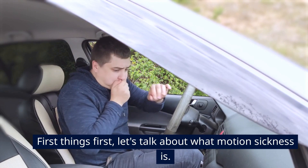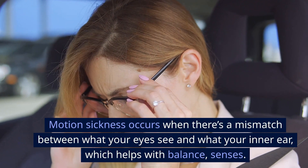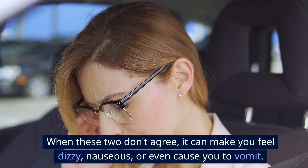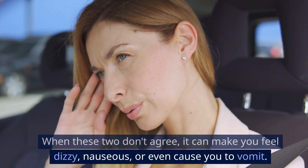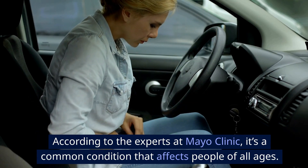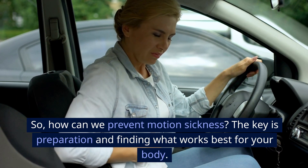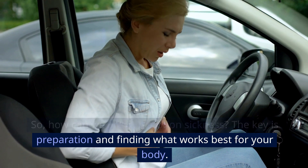First things first, let's talk about what motion sickness is. Motion sickness occurs when there's a mismatch between what your eyes see and what your inner ear, which helps with balance, senses. When these two don't agree, it can make you feel dizzy, nauseous, or even cause you to vomit. According to the experts at Mayo Clinic, it's a common condition that affects people of all ages. So, how can we prevent motion sickness? The key is preparation and finding what works best for your body.